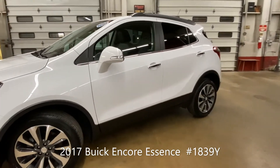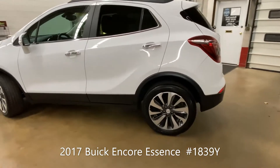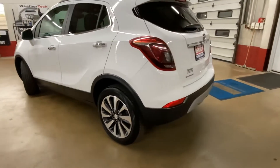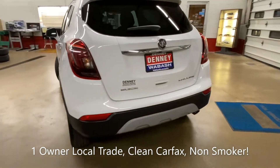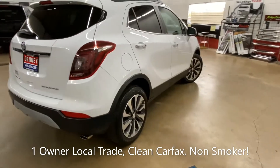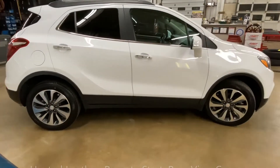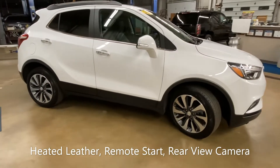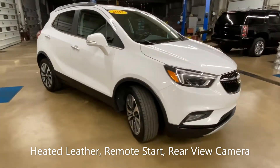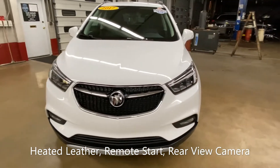Okay everybody, it is Buick Encore time once again here at Denny Motor Sales in Wabash, Indiana. This beauty is a 2017 Encore with the Essence package — it's a one-owner local trade-in with clean Carfax, non-smoker guys.